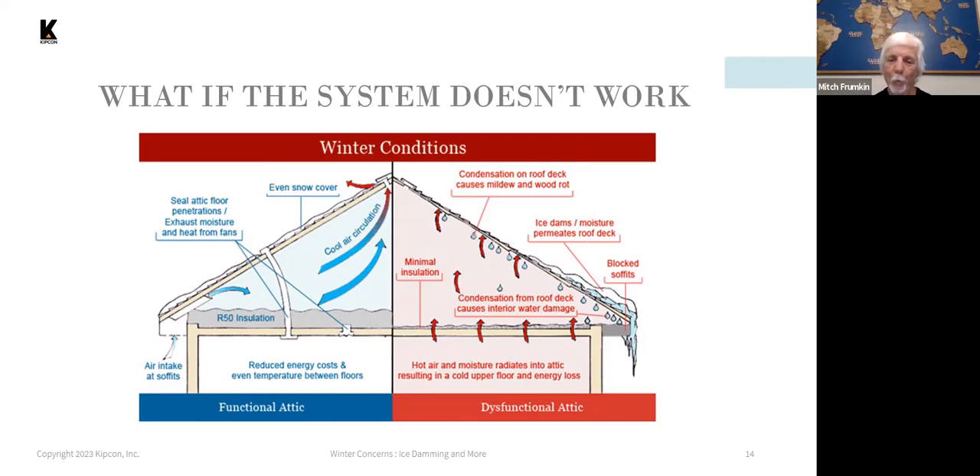On the right is what's labeled the dysfunctional attic: minimal insulation, blocked or no soffit vents, condensation in the attic, and lack of exhaust vents at the top of the roof. These are the conditions that make ice dams form or be more severe than they otherwise would be.